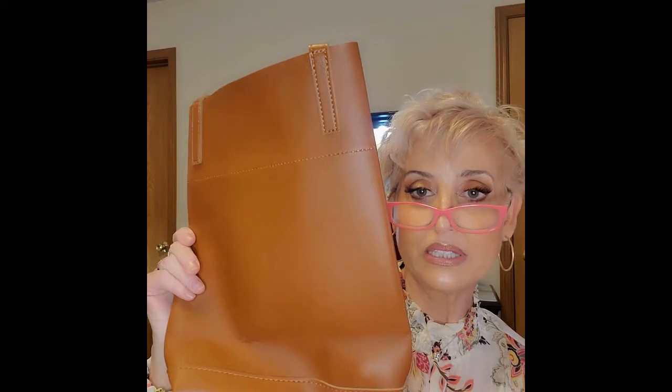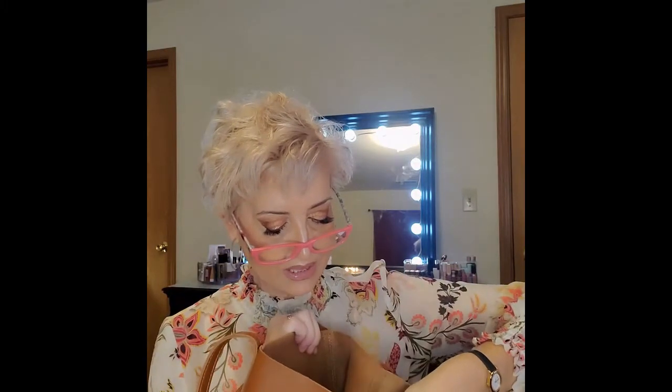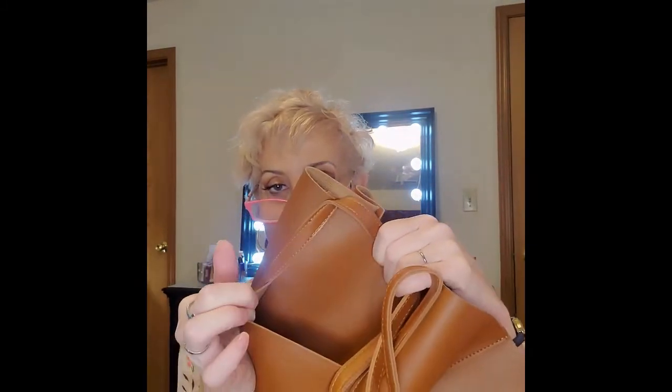The next one is the Henny and Lev Danielle Tote Bag. It's too big to even fit fully in the video! It's pleather — not real leather — but it looks and smells like leather. It has nice pockets on the inside and a pocket on the outside. This retails for $129.99.